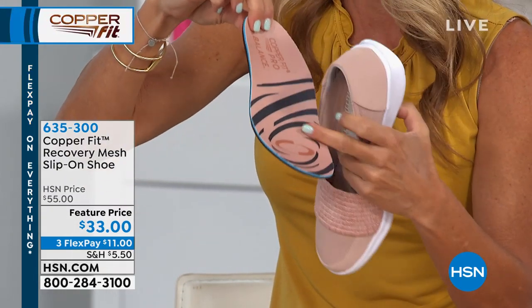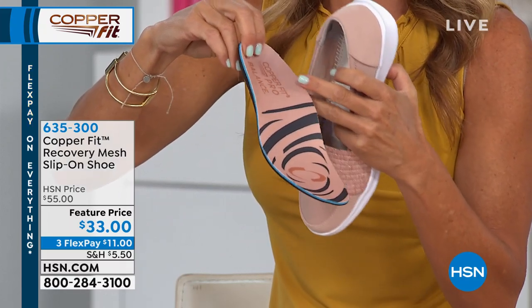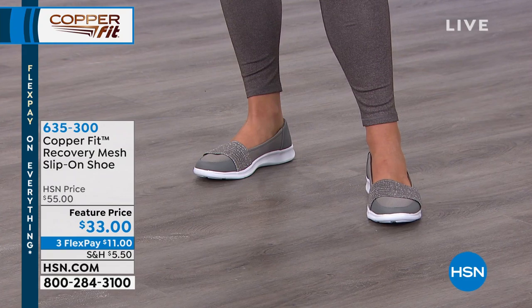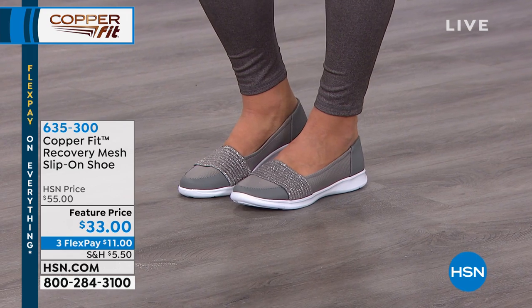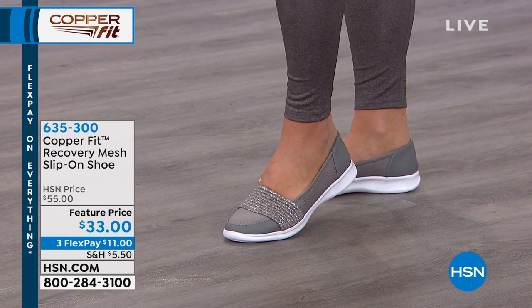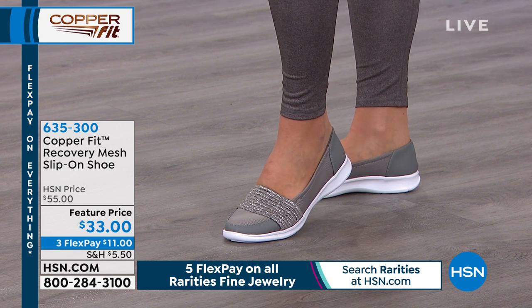How often do you have a shoe that's going to help with the alignment of your body and how you stand, plus anti-odor copper lining all infused? A slip-on you would normally not wear a sock with — having that peace of mind is great. Some people do a lot of running around, come home, and you know what's going to happen when you take your shoes off. CopperFit has the technology to take care of that.